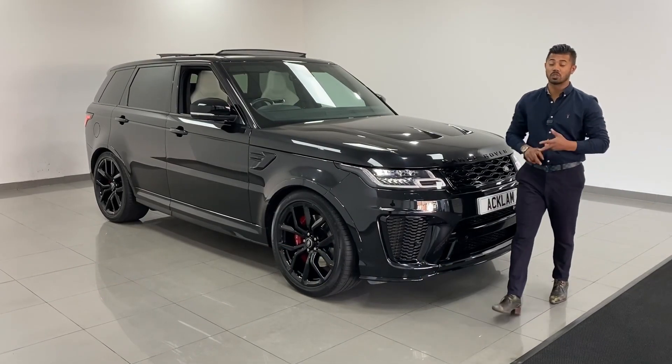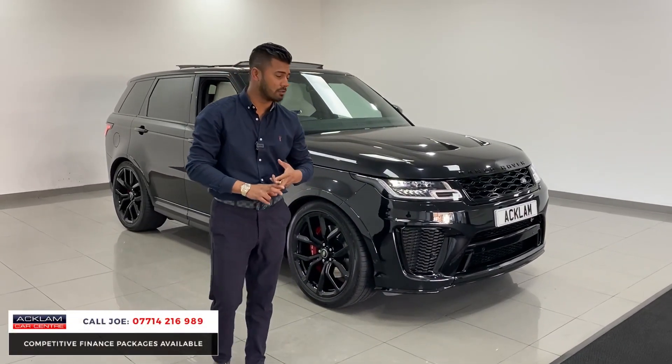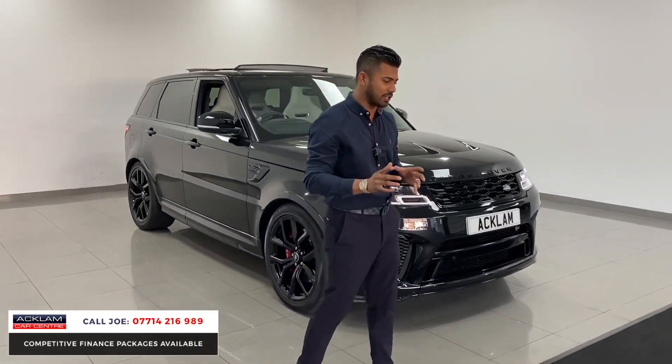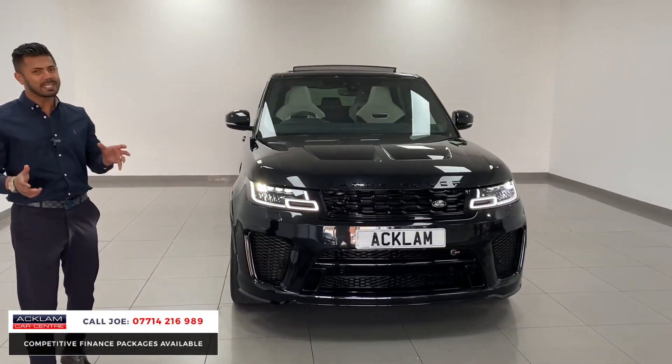Check this out — 2021, 21 registration, Range Rover Sport SVR in black with a carbon bonnet. 15,000 miles, full Land Rover service history. But this is the best part: because you don't see many on a 21 registration which is VAT qualifying. This car is VAT qualifying, so it makes it really special.